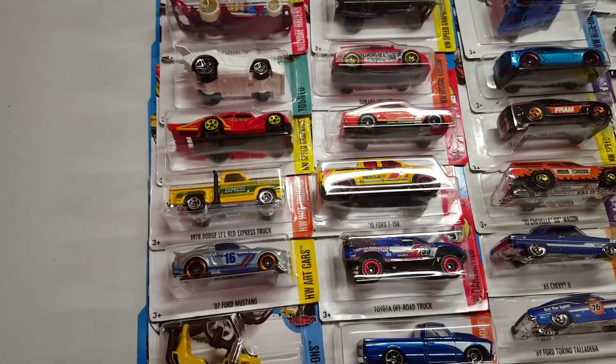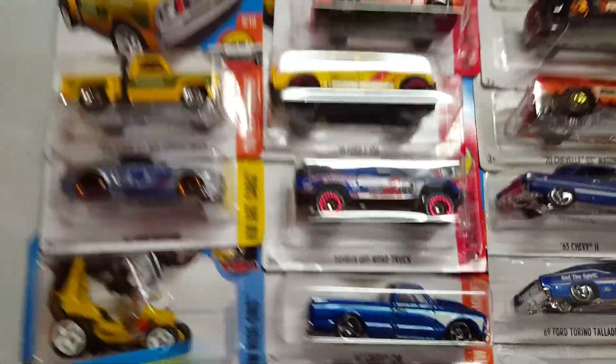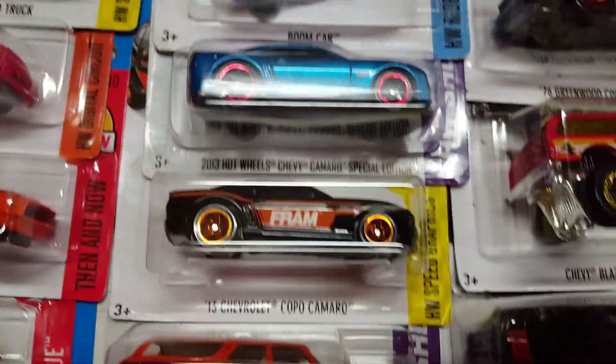These extra two are Batman. Let's start off with this row. We're gonna take the Momo — what is this, a Volkswagen? We're taking this one for Daniel Suarez. Let's move this over here. We will also use this right here — Ford Focus, 2016 Ford Focus.